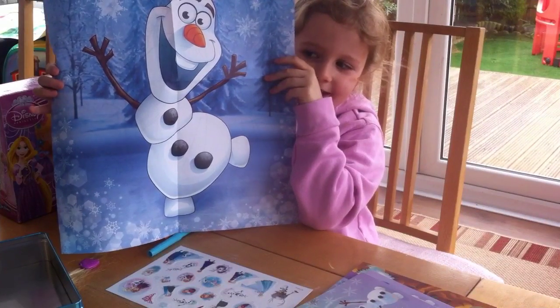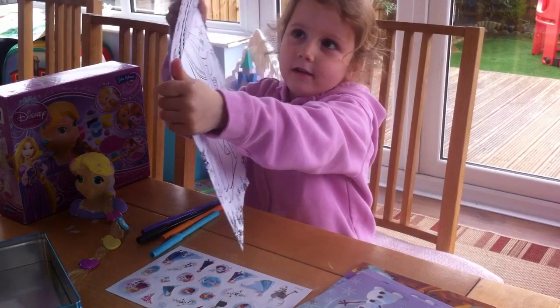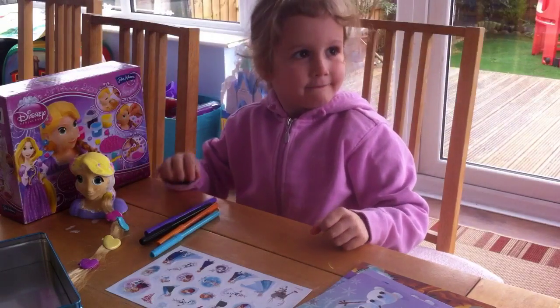The first side is Olaf and the second side is Anna and Elsa. Let's turn it so they can see. You've got to colour that yourself, haven't you? Yeah. Right, let's just take that out of the way.